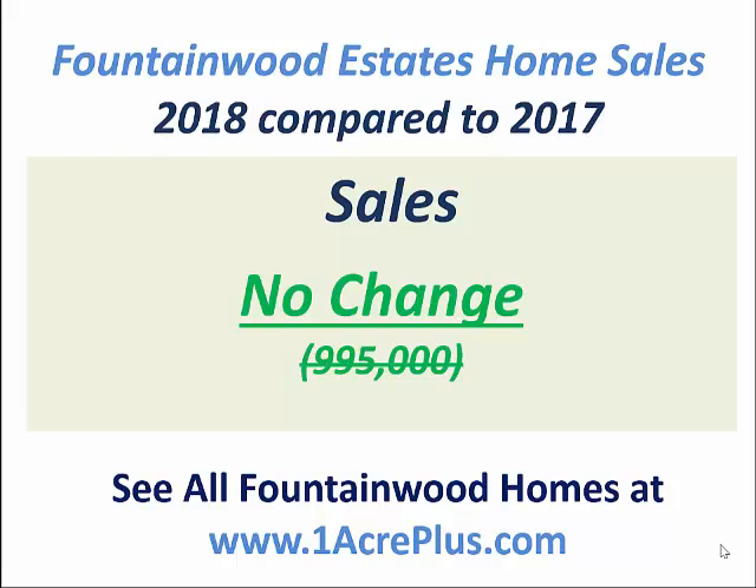In 2018, we saw virtually no change in the number of sales. I say that because I did exclude one sale from my statistics. No other home in Fountainwood Estates sold above $500,000, so I excluded that one — kind of an anomaly — that home sale for $995,000.